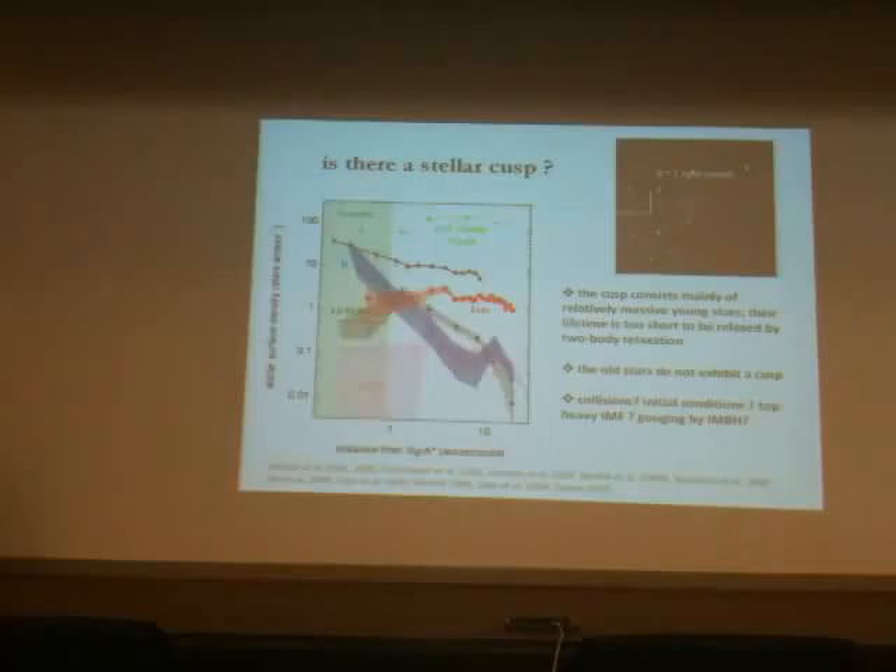This is a very interesting and important subject, relevant to the issue of inspirals. If there is indeed a lack of late-type stars, you're lacking the component which might show gravitational wave signatures. Collisions, initial conditions, a top-heavy IMF, and scouring by an intermediate-mass black hole are all issues which are currently discussed.